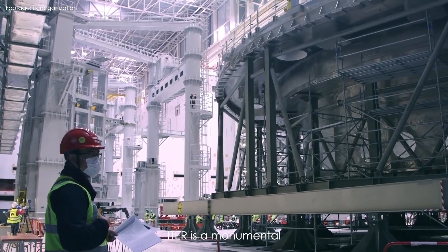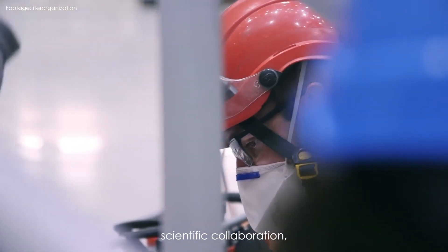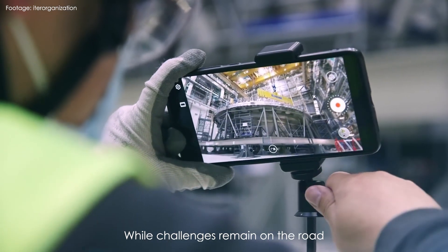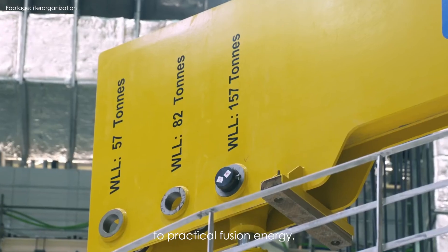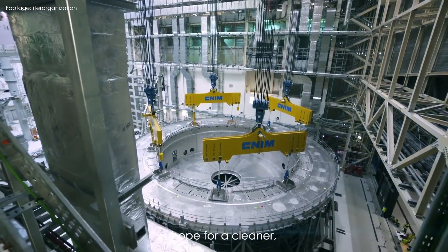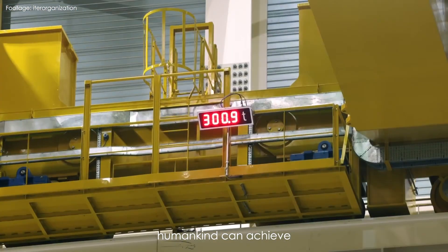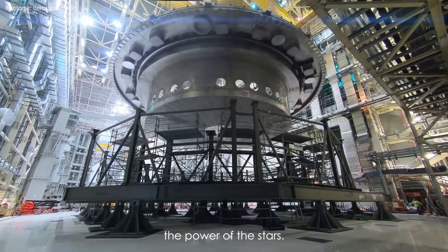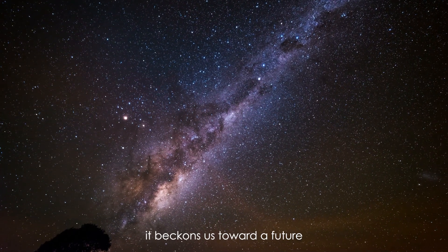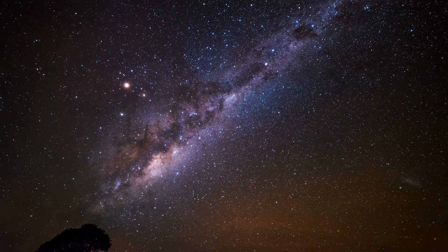In conclusion, ITER is a monumental undertaking that epitomises human achievement, scientific collaboration, and the quest for a brighter, more sustainable future. While challenges remain on the road to practical fusion energy, ITER's ongoing work offers hope for a cleaner, more prosperous world. It stands as a symbol of what humankind can achieve when it comes together to harness the power of the stars. As ITER advances on its journey, it beckons us toward a future powered by the very processes that fuel the universe itself.